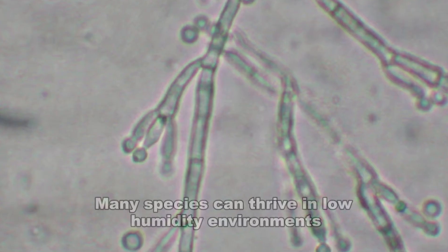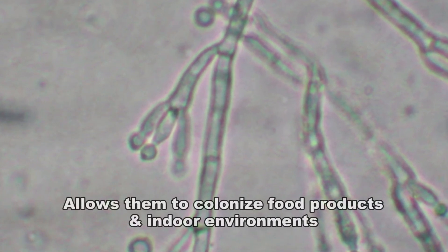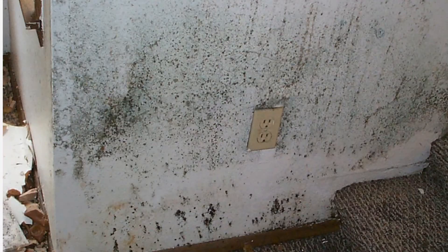Many species of penicillium can thrive in low humidity environments, which allows them to colonize not only stored food products, but also indoor environments. According to the CDC,